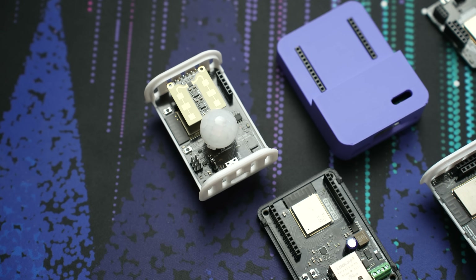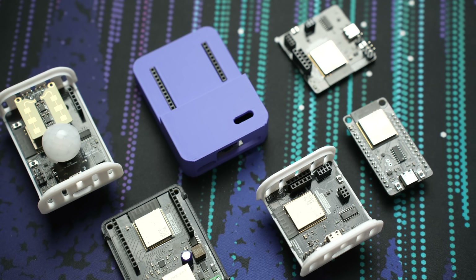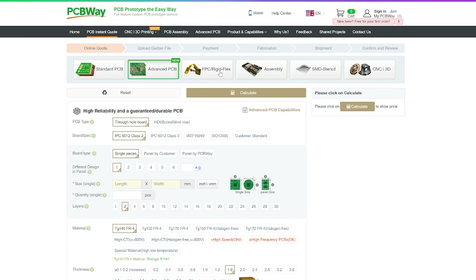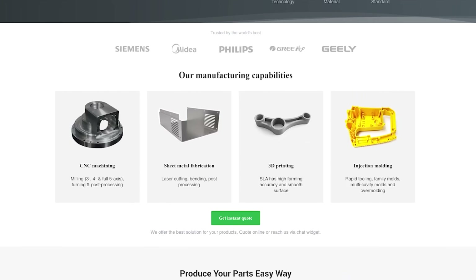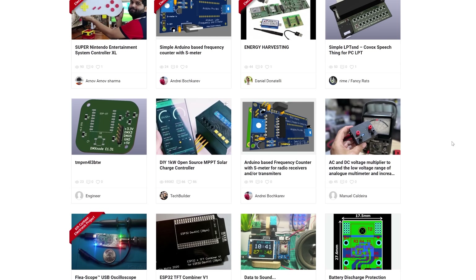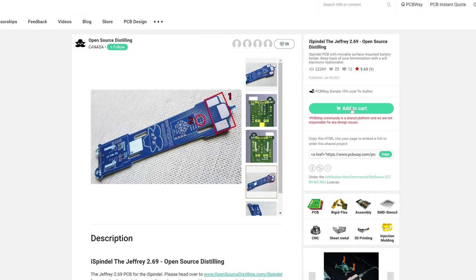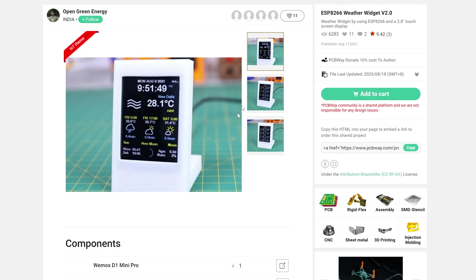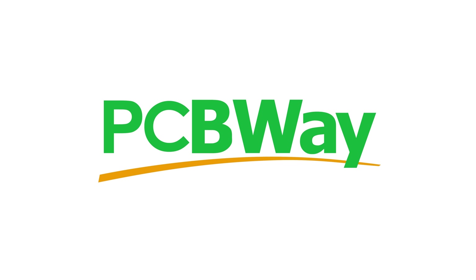PCBWay have been making all of our custom PCBs for over a year now and have been genuinely great to work with, including the EP1, the new EP Lite, and our dev kit. They can do everything from PCB manufacturing and assembly, 3D printing, CNC machining, injection moulding and so much more. One really underrated feature I personally love is their community page, which lets you browse community-submitted projects and order them directly in a couple of clicks — including 3D printed, CNC, or PCB parts — and the creators get a kickback from your order. Check out PCBWay with the link down below.